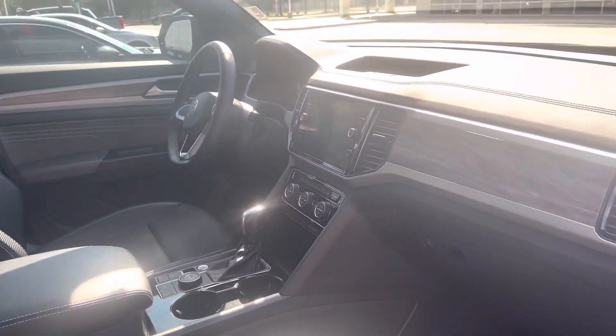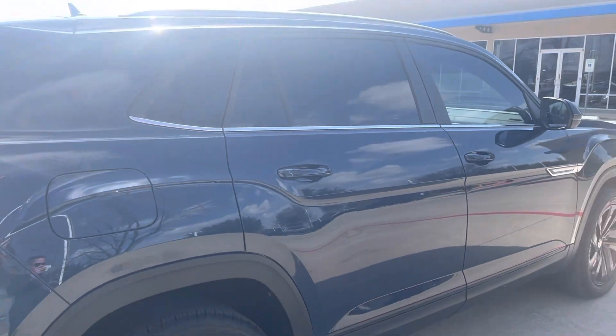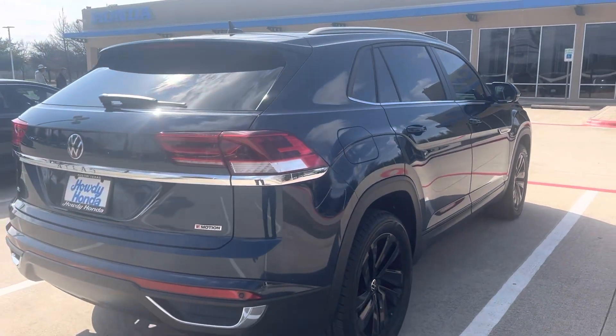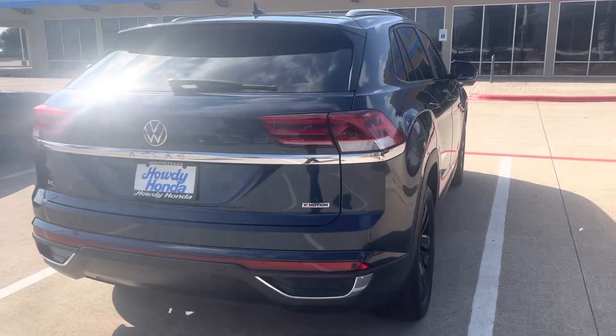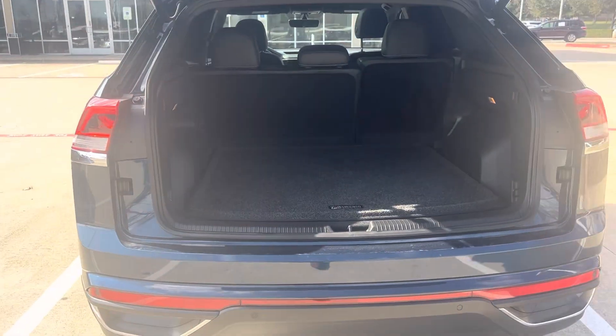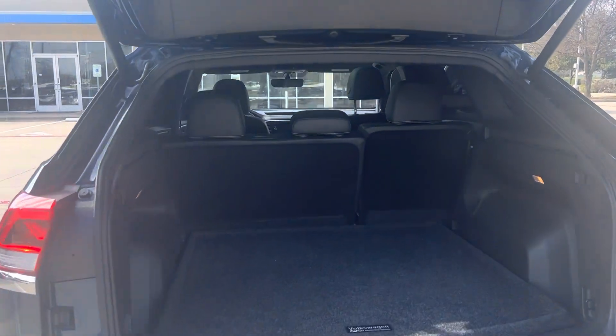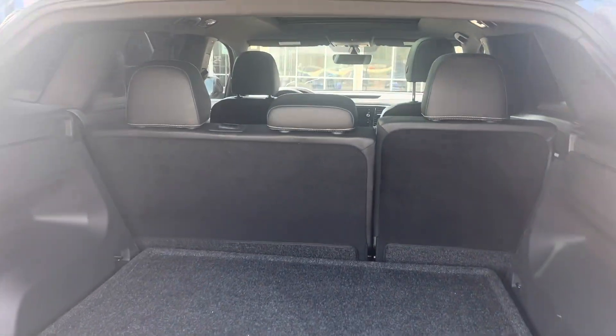Got the pano sunroof. It's fully loaded — got your parking sensors everywhere, power liftgate, rear cross traffic alert, and a large cargo area.